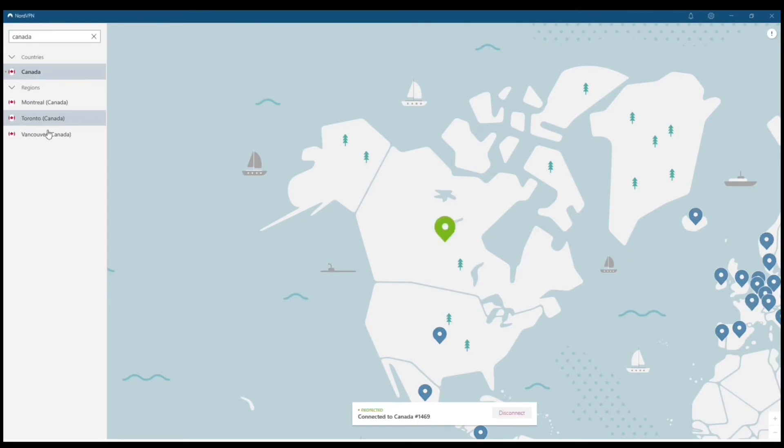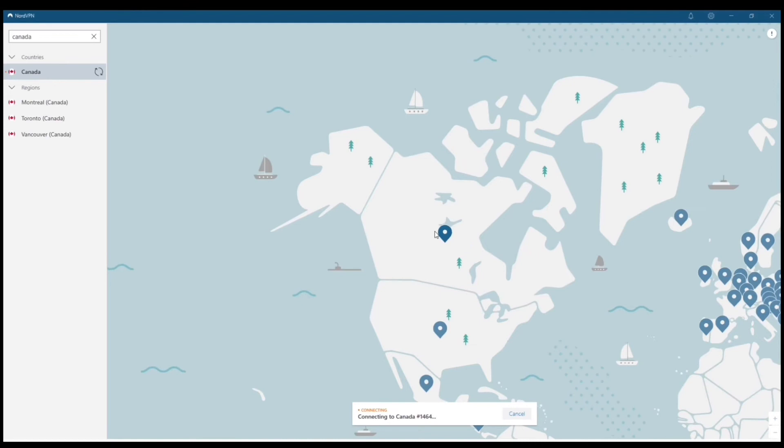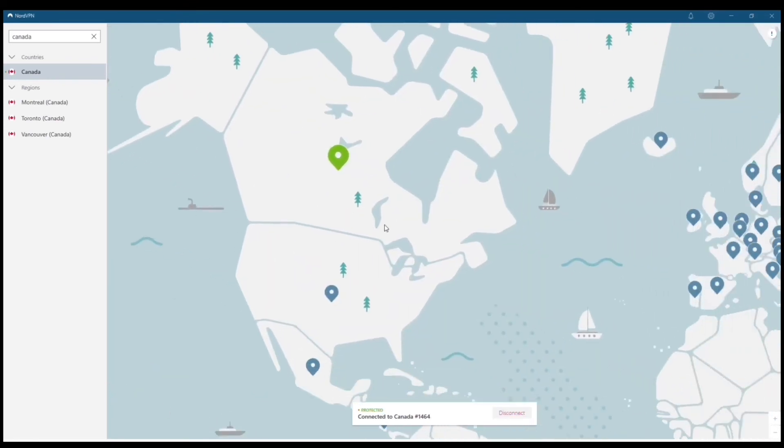I'm also going to connect to one more area — we'll go with Europe and click on Hungary if I can find it. The other thing you're going to notice is that these connection speeds are extremely fast. When you connect, it stays connected, and that's one of the biggest benefits of using a paid VPN as opposed to a free VPN — it actually works. You don't have to worry about it disconnecting at any given time; it will just stay connected for you.